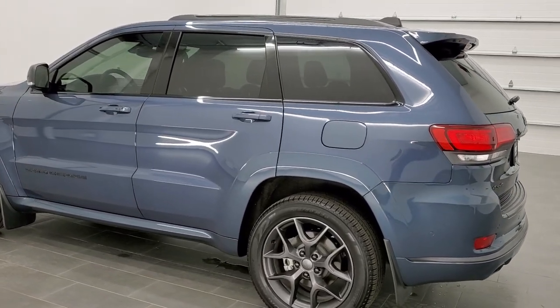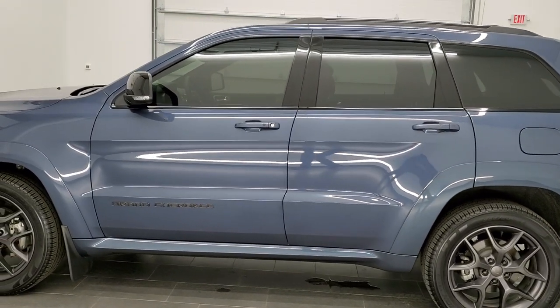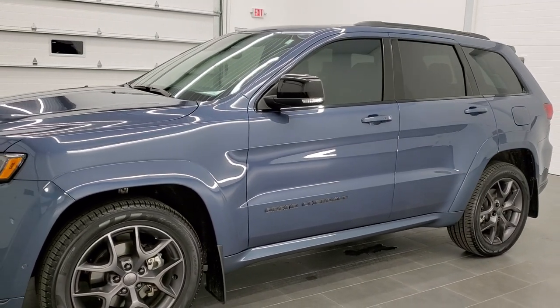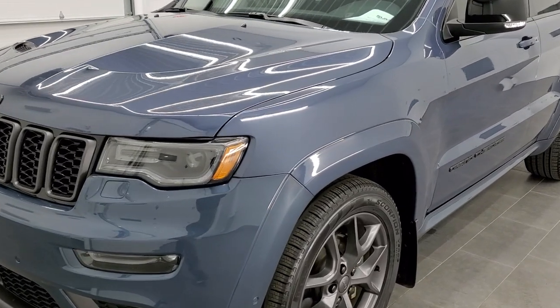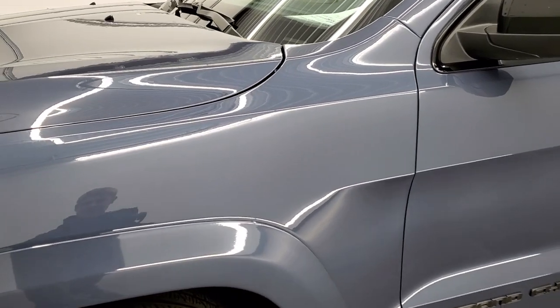We shoot all of our videos in 1080p, 60 frames per second, so if you have HD capabilities on your computer, tablet, or smartphone device, turn them on right now because it is definitely your best way to check out the quality and condition of the vehicle before seeing it in person. If you'd like to see all the pictures on this Jeep, in the upper right-hand part of your screen is a link right to our website — click that and check us out there.